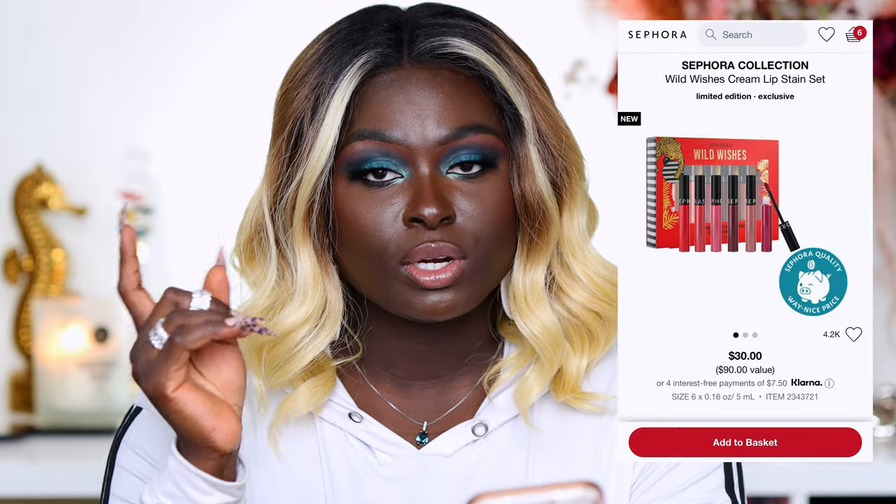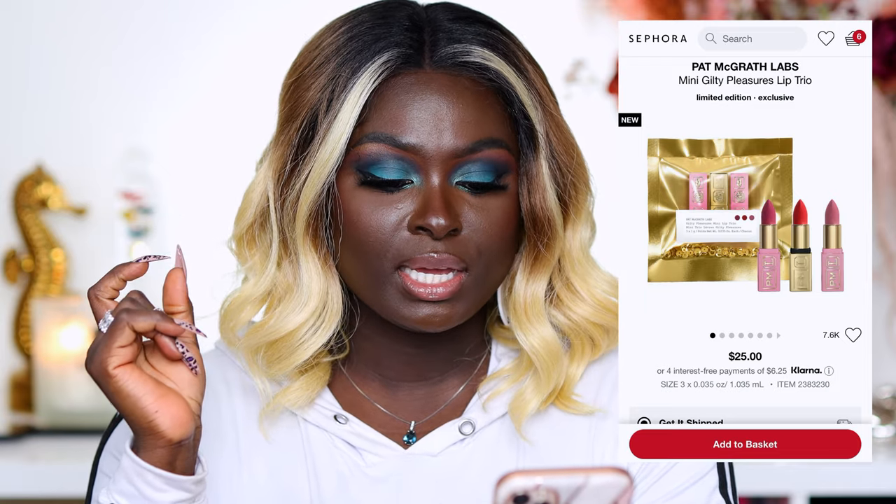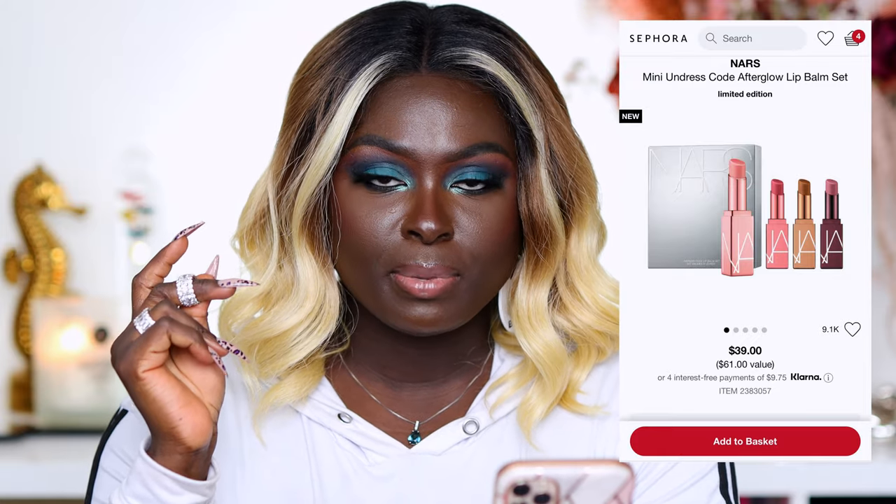I've never tried the Sephora Collection Cream Satin Lipsticks but I've heard a lot of good things, so that's one I really want to try. I also haven't tried much from Pat McGrath besides the lip gloss, so I'd want to try the Pat McGrath Labs Mini Pleasures Lip Trio — it comes with three lip options that I feel like I can definitely work. I also want to try the NARS Mini Undress Code Afterglow Lip Balm Set — I think it's going to be so buttery soft, like a real experience.